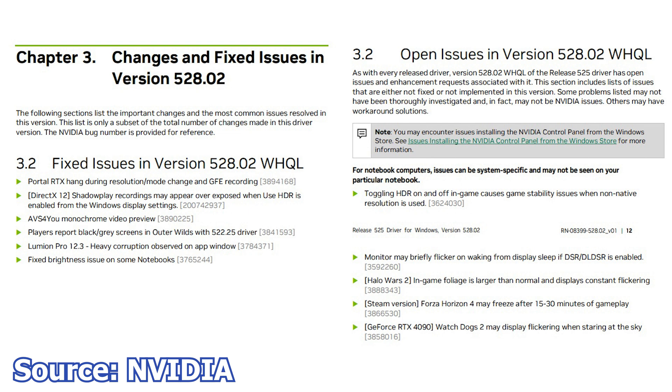As is the case with all NVIDIA driver releases, I have already installed this one on my system and nothing new to report — no performance increase and no issues so far.